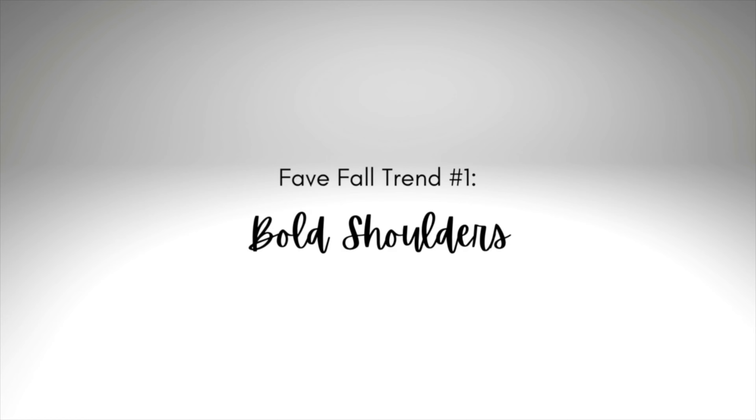In today's video I'm sharing five of what I think are the most wearable and my most favorite trends for the fall and winter 2023 season. There are so many more out there but we'll just stick to five for now and let's get started.